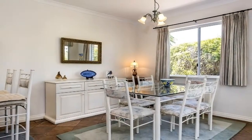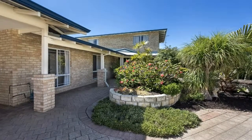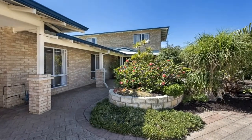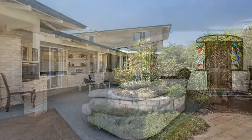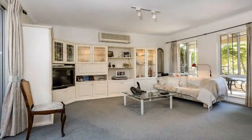Well looked after, it offers a tranquil urban sanctuary to relax after a hard day's work and beautiful gardens to complement the quiet rear location. Some of the many features to enjoy include a spacious open-plan living area with split-system air conditioning.